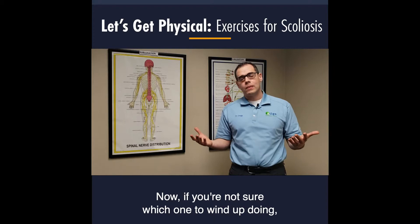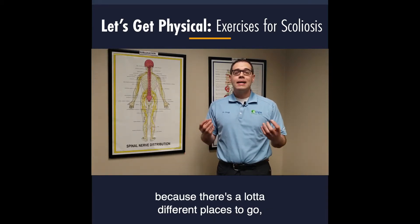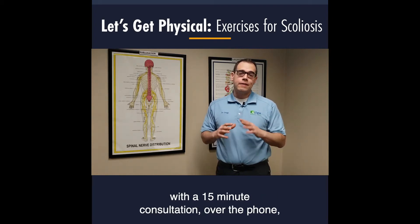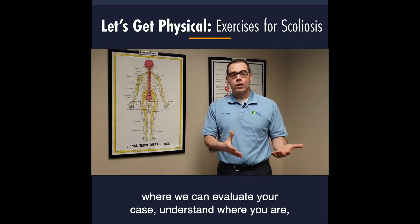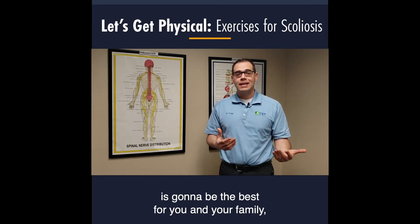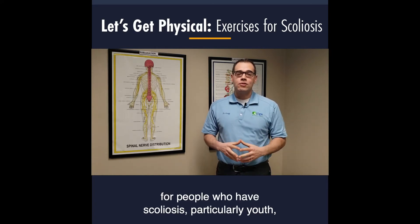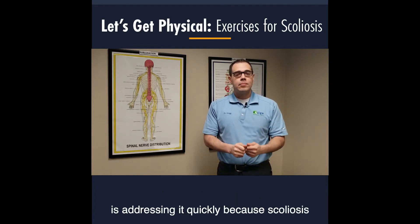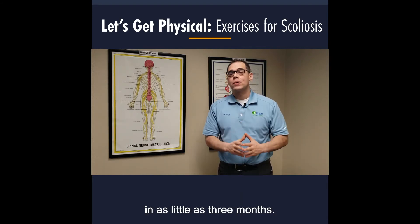If you're not sure which option to pursue or where to go, I provide a free 15-minute phone consultation where we can evaluate your case, understand where you are, and provide guidance on which treatment modality is best for you and your family. One of the most important things for people with scoliosis — particularly youth — is addressing it quickly, because scoliosis can progress rapidly, as much as 20 to 30 degrees in as little as three months.